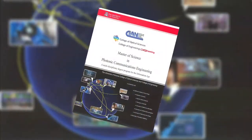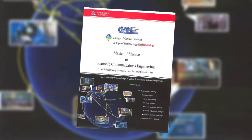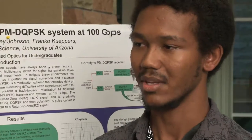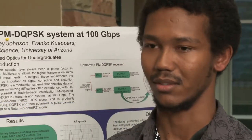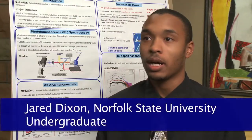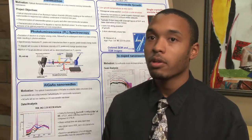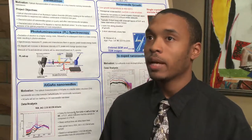CIAN has responded with a new MS program in Photonic Communications Engineering at the University of Arizona. It has given me a window into graduate school. Before that, I wasn't even thinking of graduate school or going further than just my bachelor's degree. It's definitely allowed me to explore a career beyond the undergraduate level and really aspire to graduate school and a Ph.D. in the future.